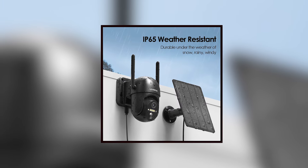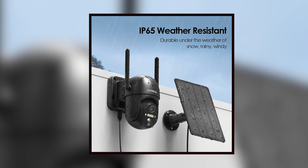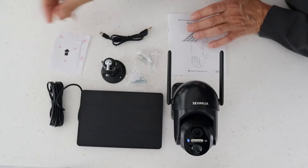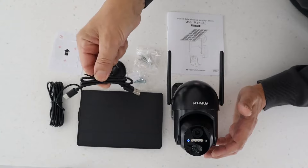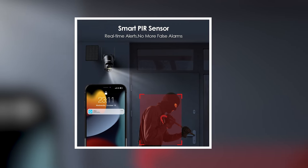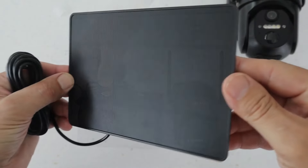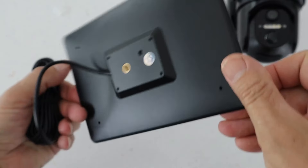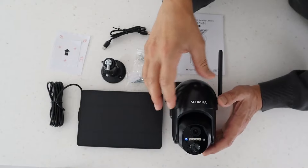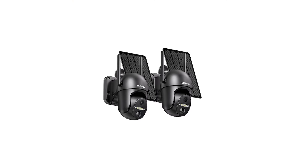Equipped with a spotlight, the camera enhances visibility during nighttime, providing colored night vision capabilities. This function enables users to see valuable details even after dark. The passive infrared sensor is designed to detect movement effectively. This feature helps differentiate between people and animals, reducing unnecessary alerts and focusing only on significant events. The Wi-Fi connection ensures smooth operation, allowing users to access live feeds and recorded footage easily through their smartphones, offering an efficient way to monitor activities in real-time from any location.